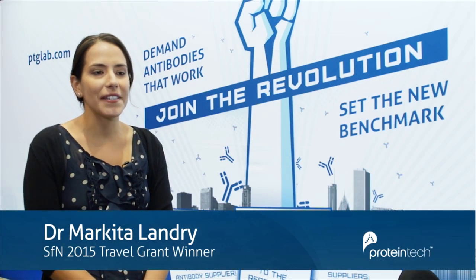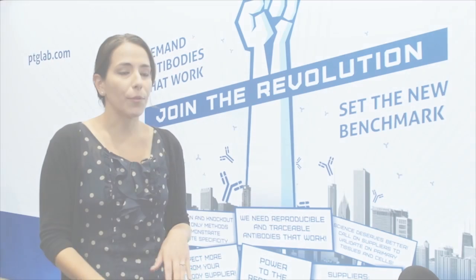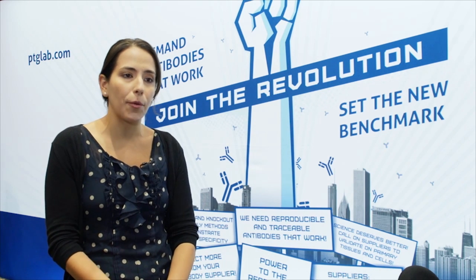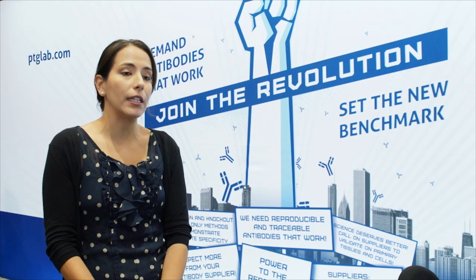I'm Marquita Landry. I'm an assistant professor in the Department of Chemical and Biomolecular Engineering at the University of California, Berkeley. I'm currently working on functionalizing optically active nanomaterials and nanoparticles to be responsive to specific molecules, with the eventual goal of detecting these molecules in living systems.